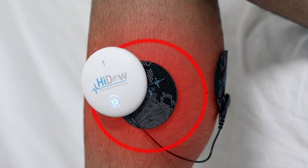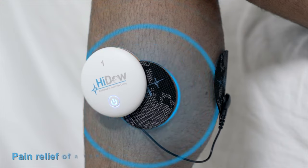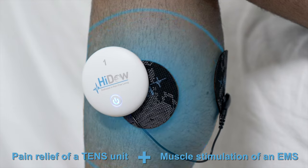With decades of innovation behind us, HIDOW's hands-free, portable, personalized pain management devices are the first to combine the pain relief of a TENS unit with the muscle stimulation improvement-boosting power of an EMS.